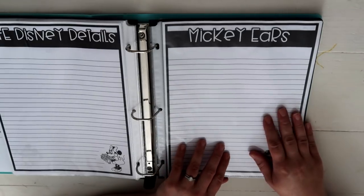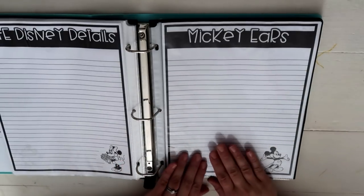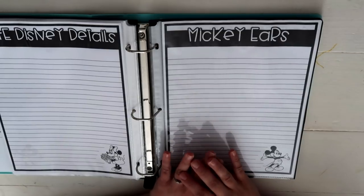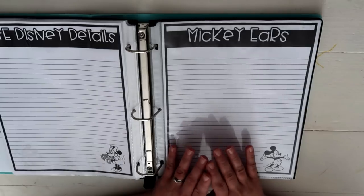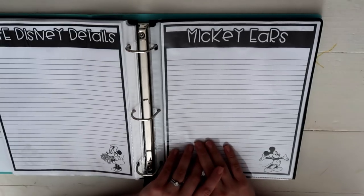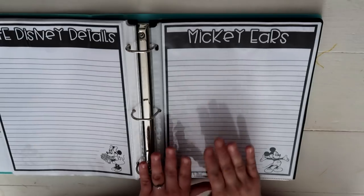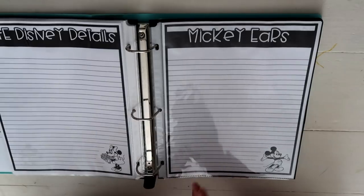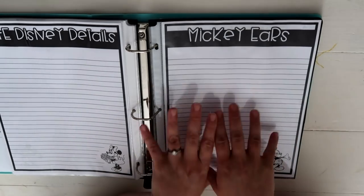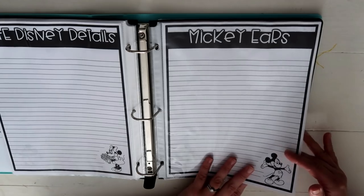Our Mickey Ears page covers all the ears we want to buy or wear. A friend of mine — hey Holly — is gifting our family Winnie the Pooh ears. When our son passed away we used Winnie the Pooh graphics for his memorial service, and we're going to do the Winnie the Pooh breakfast on our first day at the park, which would have been his due date. I'm also a huge Peter Pan fan and would love some Peter Pan ears, and my husband wants a Mickey hat with ears.